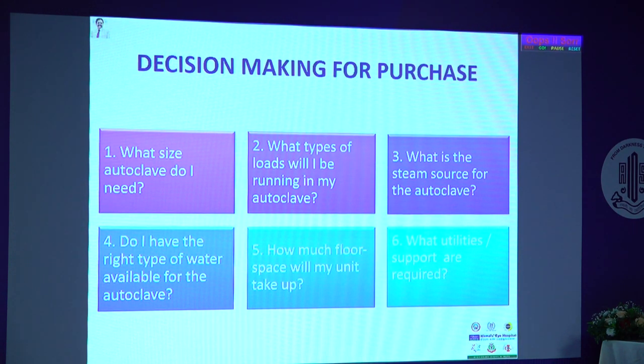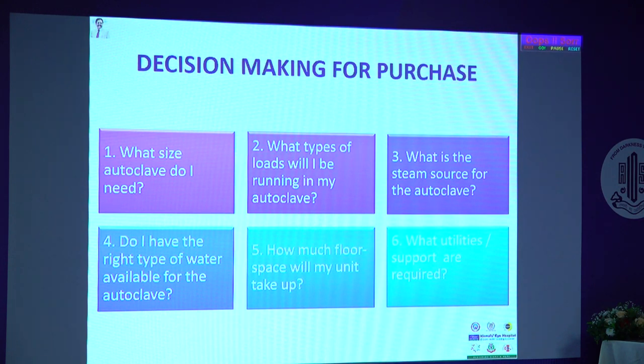For type of load: if you are going to do posterior segment surgeries and reuse your vitrectomy or phaco tubings, you need to segregate your consumables accordingly. Steam source: it is ideal to separate the steam source and use good purified water — whether RO water, altered water, or softened water, anything is good. Use the same source consistently and check the inner linings of tubings every three months for mineralization. Floor space: always leave at least two feet of space around your autoclave — very important for maintenance, as staff often get burned in close spaces.